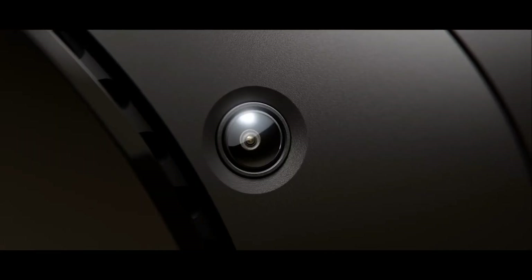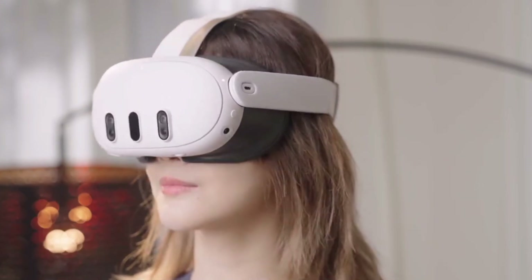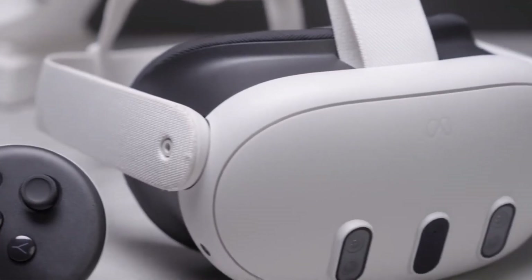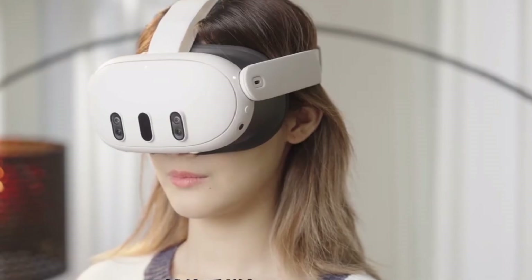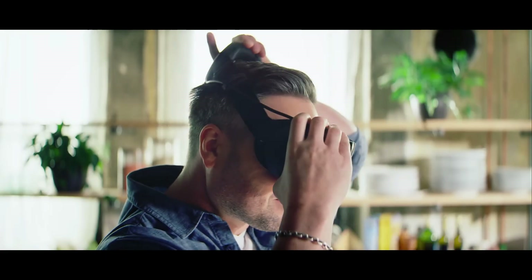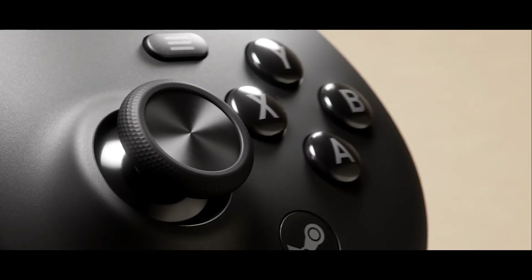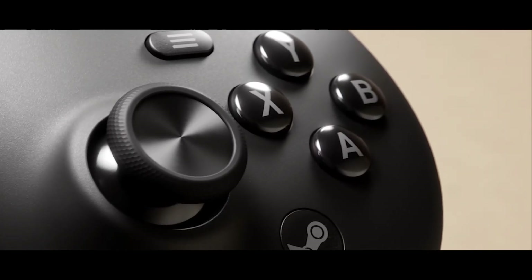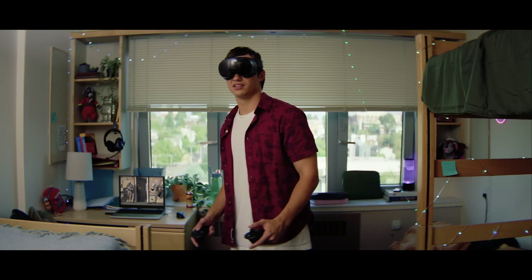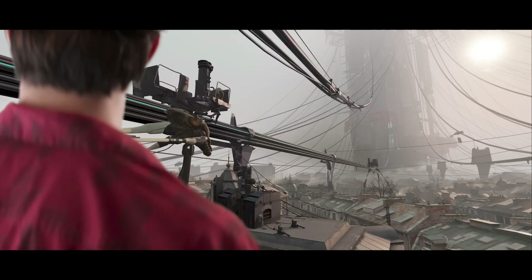In this video, we'll dissect both giants across every angle that matters to real gamers — specs, display, comfort, battery, exclusive features, ecosystem and the all-important fun factor. Expect honest opinions, hard facts from verified sources and a bit of hype, because this face-off is the hottest tech clash of 2026.